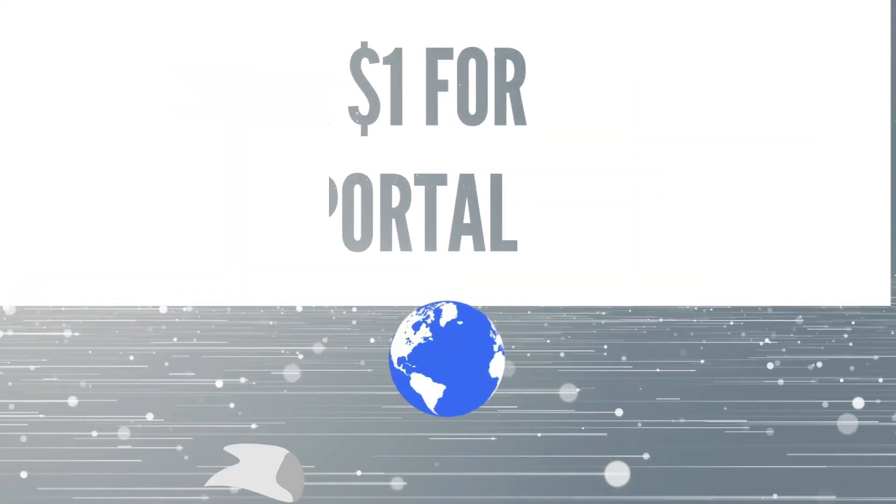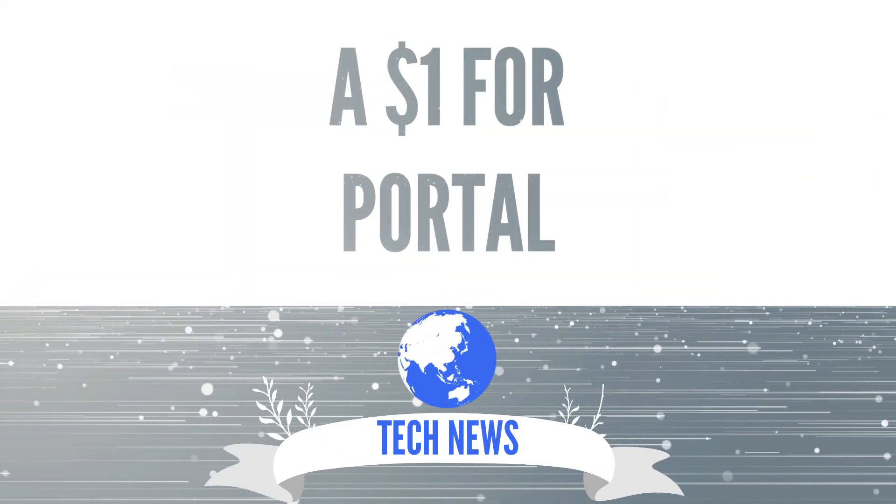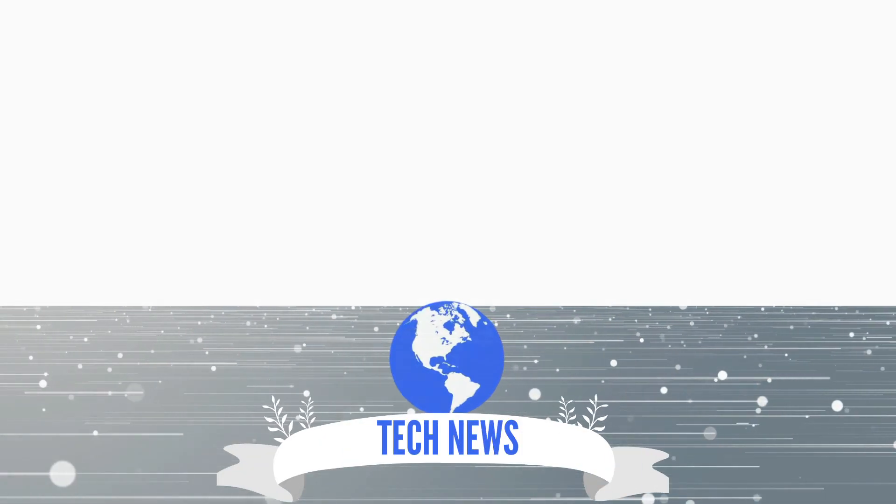You can get Portal PC for a dollar? Let's talk about it. Welcome to CleanTech, home of daily technology news and reviews. Today we're going to be talking about the fact that you can get Portal, the first one, on your PC or on Steam Deck for just a dollar.